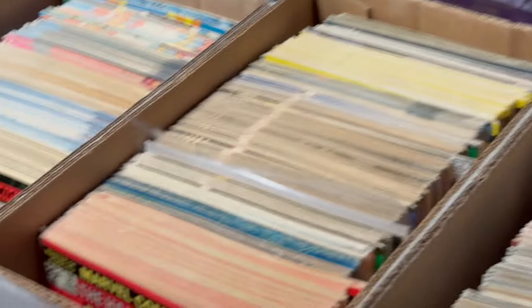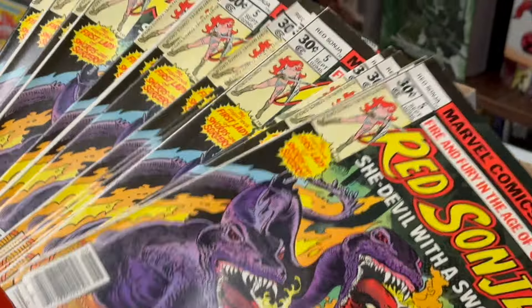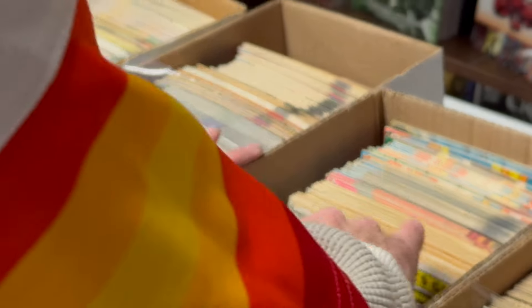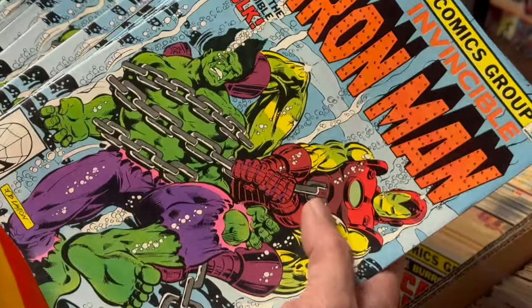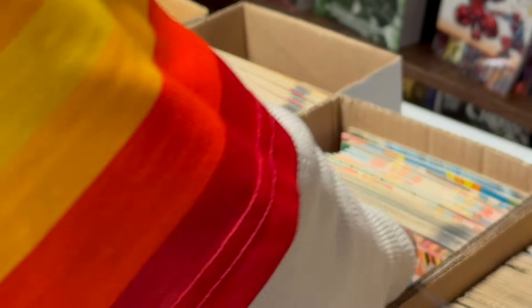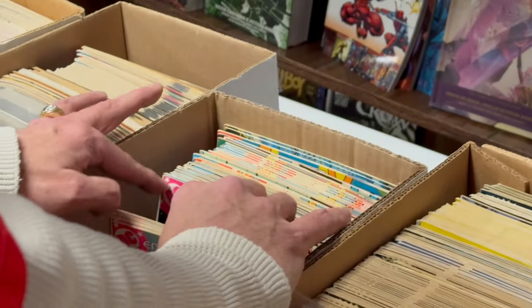We got bulk. We got Red Sonja No. 5 — a big old chunk of that, nice shape, VF or so. We got this incredible Iron Man 132 — looks like a mix of direct. These are all VF-ish, that's a good issue. We got some John Carter Warlord No. 10, bro. John Carter of Mars.